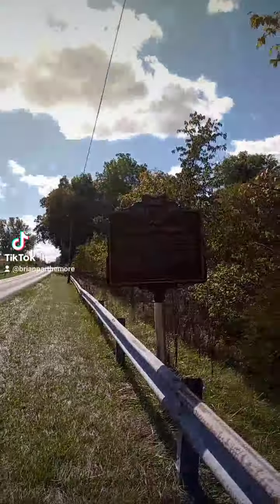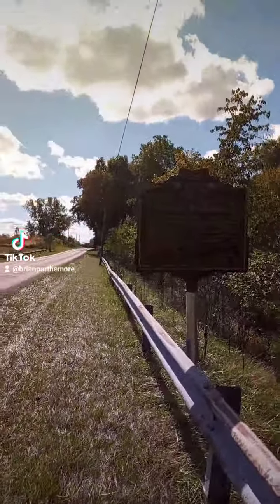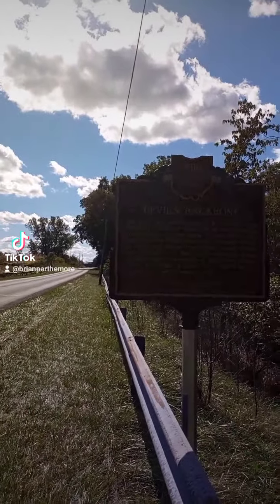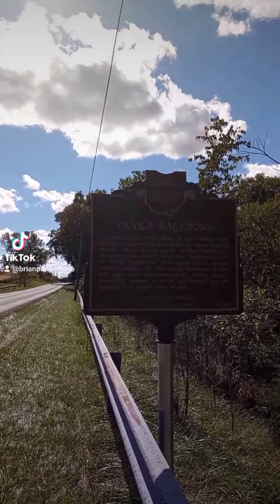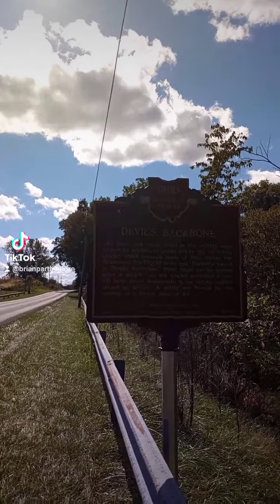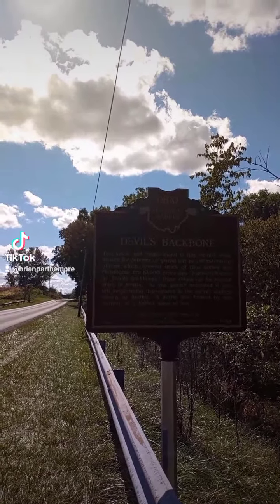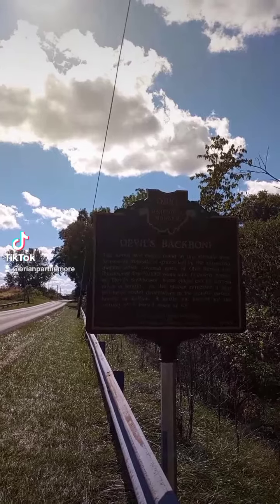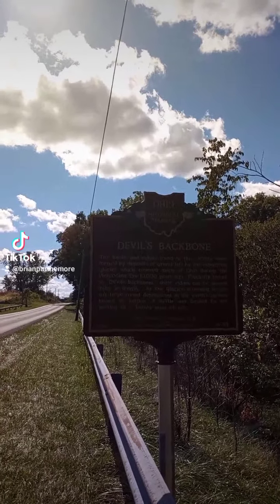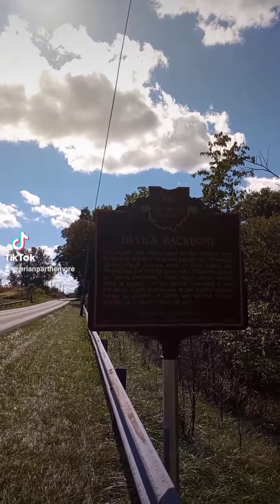I figured I'd share this sign. The Devil's Backbone — deposits of gravel left by the retreating glacier which covered much of Ohio during the 10,500 years ago.